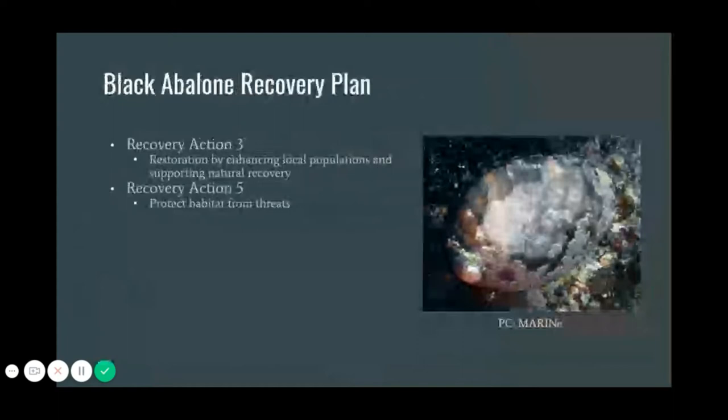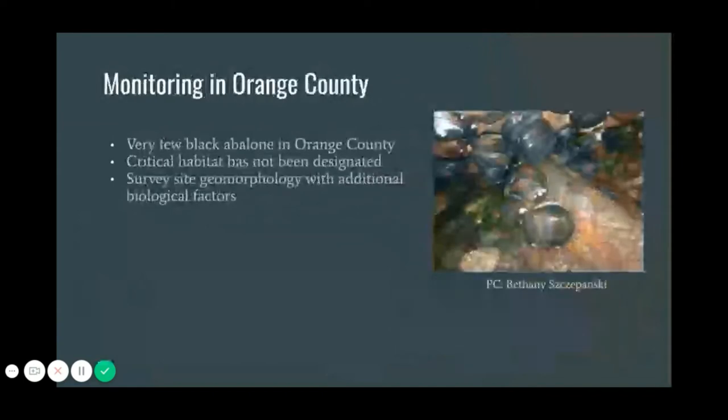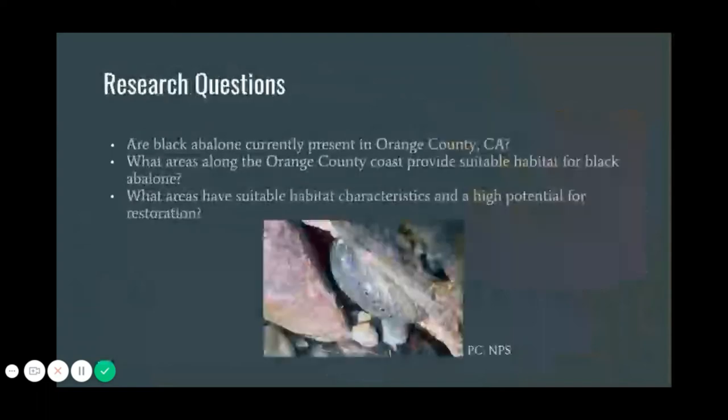To monitor the population abundances throughout the range, long-term monitoring projects are being conducted by the multi-agency Rocky Intertidal Network, known as MARINE, and the Partnership for Interdisciplinary Studies of Coastal Oceans, known as PISCO. Orange County has been previously surveyed; however, surveyors only found a handful of black abalone, and thus critical habitat has not been designated. We plan to look at site geomorphology and population abundances, while also looking at additional factors such as predator and food abundance and human impacts at each site.